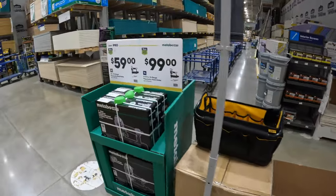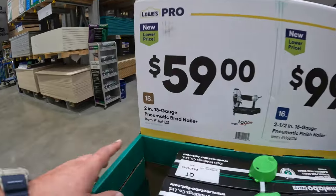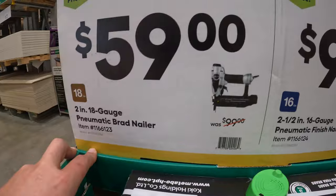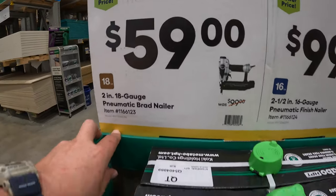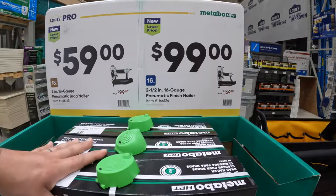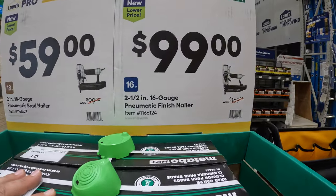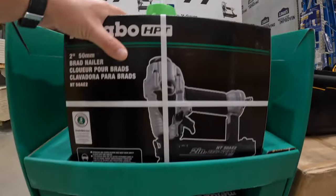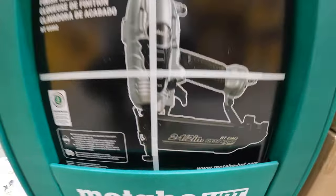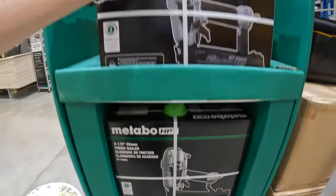Metabo does have for $59 their 2-inch 18-gauge pneumatic brad nailer. And then they have for $99, was $169, for their 2.5-inch 16-gauge pneumatic finish nailer. So price drops on those.